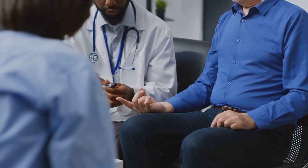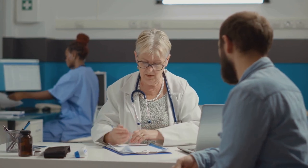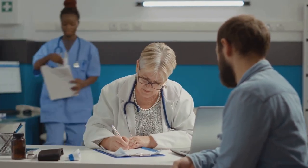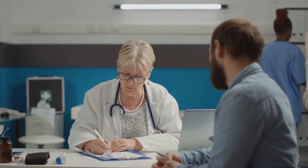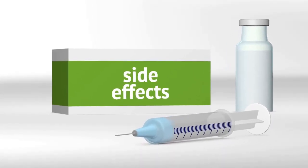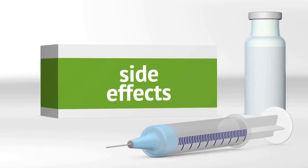Hence, regular medical checkups are vital. Your doctor can monitor your progress, adjust your medication as needed, and ensure that you're on the most effective treatment plan for your specific condition. It's important to communicate openly with your healthcare provider. If you're experiencing side effects or if your medication isn't working as expected, don't hesitate to speak up. Follow your doctor's advice and never hesitate to raise any concerns or queries.